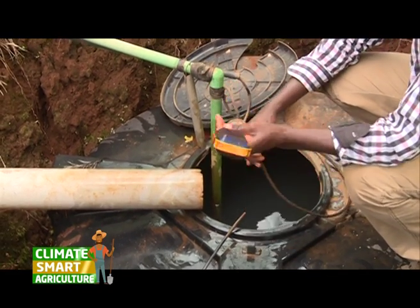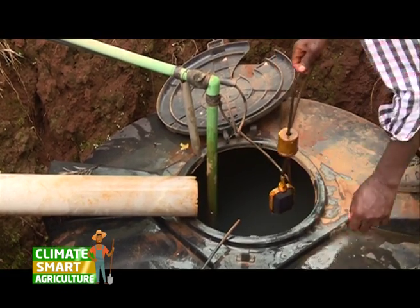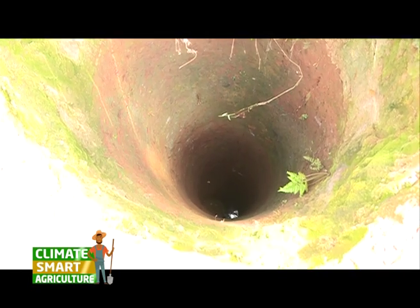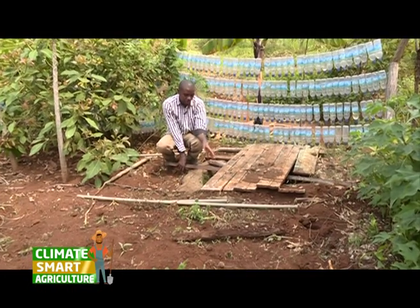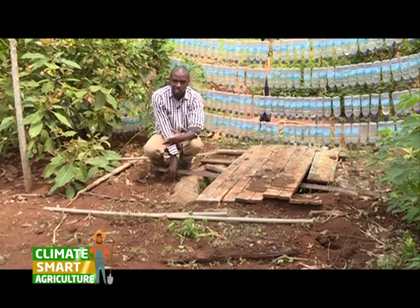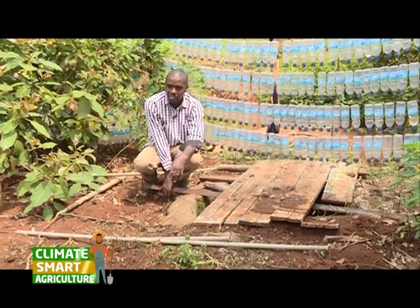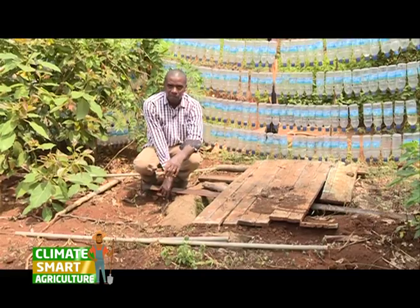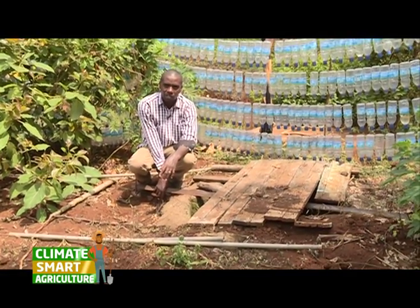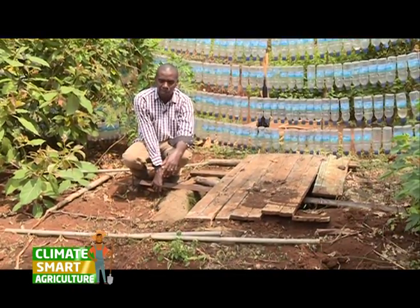The group has different methods in which they conserve water in their farm to sustain their crops. They have dug a well of 70 feet deep which can hold water to supply the farm. The reason for digging this well, we had challenges of water. There was a period we had planted tomatoes in both greenhouses and all went to drain simply because the water was not forthcoming from the source.